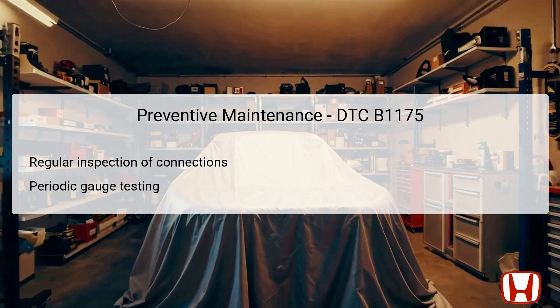Preventive maintenance is key to ensuring the longevity of the fuel level sensor system and preventing the recurrence of issues tied to DTC B1175. Routine inspections of electrical connections can identify wear or corrosion that might lead to intermittent failures. Maintaining proper care of these connections not only prevents potential issues, but also enhances overall vehicle reliability. Additionally, periodic testing of the fuel gauge system can catch discrepancies early, allowing for timely interventions. Regular servicing of the fuel system as part of scheduled maintenance can help keep all components, including the gauge, in optimal condition.